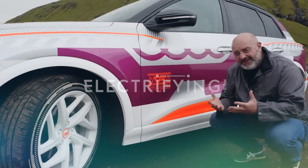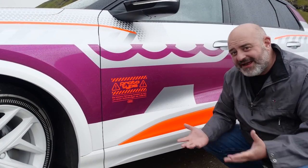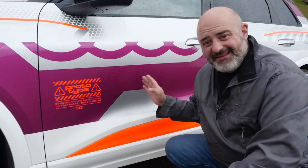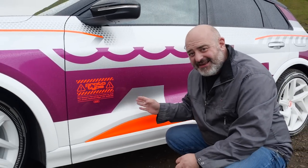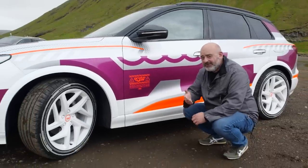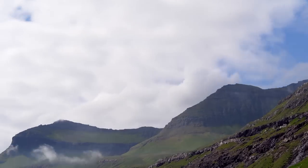You might know how the VW ID.3, the Cupra Born, the Audi Q4, and the Skoda Enyaq all have the same bits underneath — motors, batteries, etc. This new Q6 has the same shared underpinnings that will also go under the new Audi A6 e-tron and things like the Porsche Macan and a series of other posh Volkswagen Group cars.